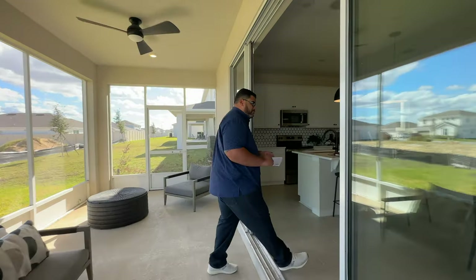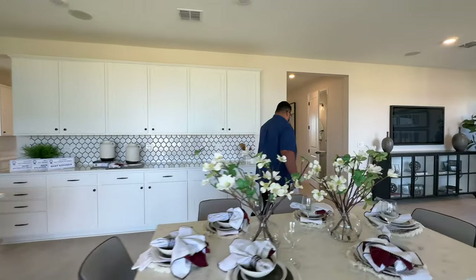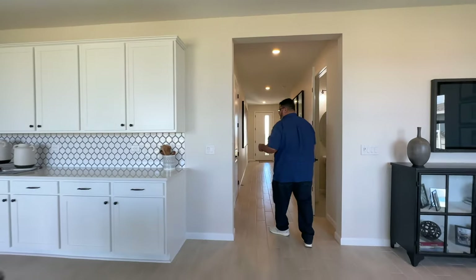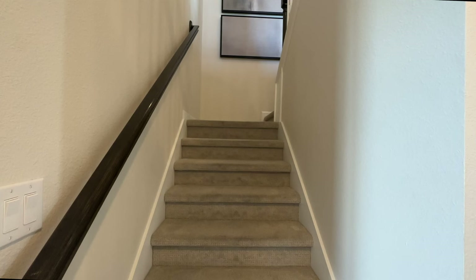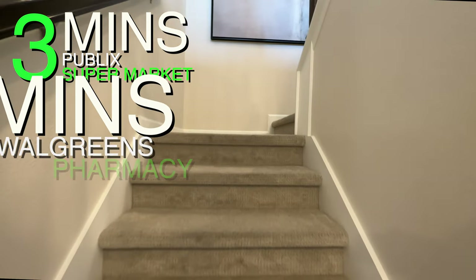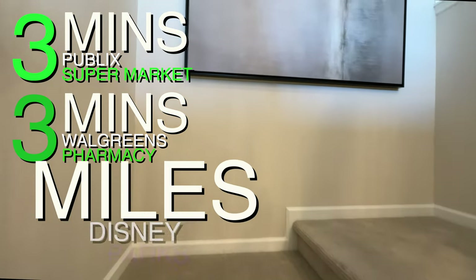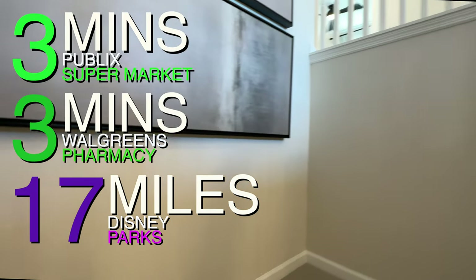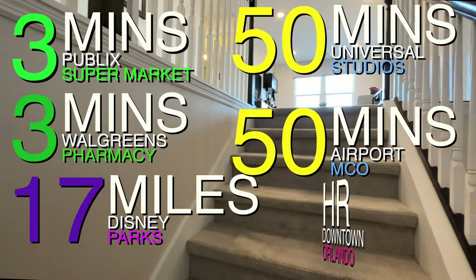Heading back through those beautiful pocket doors toward the stairway and up to the second floor. As we head up the stairs, remember that Publix is only three minutes away, Walgreens is three minutes away on US-27 which has more shops and eateries. Disney is 17 miles away — about a 39-minute drive. Universal is 50 minutes away, the airport is 50 minutes away, and downtown Orlando is about an hour from here.